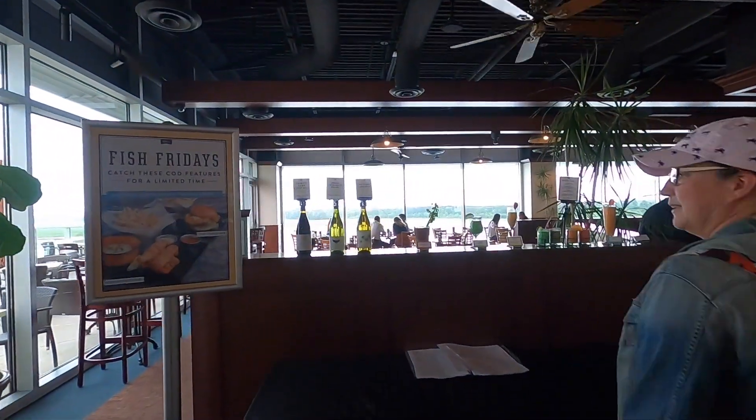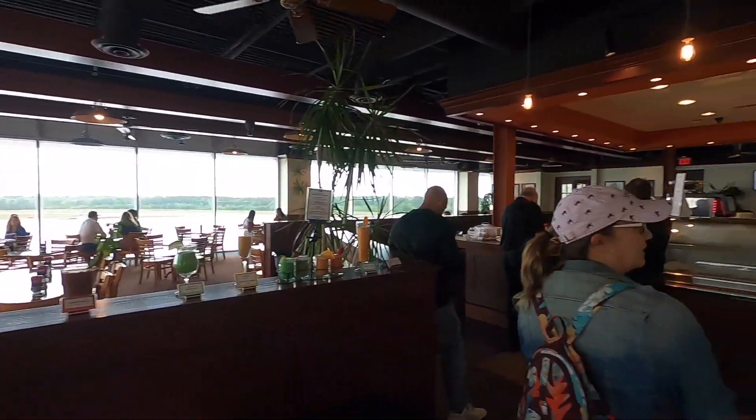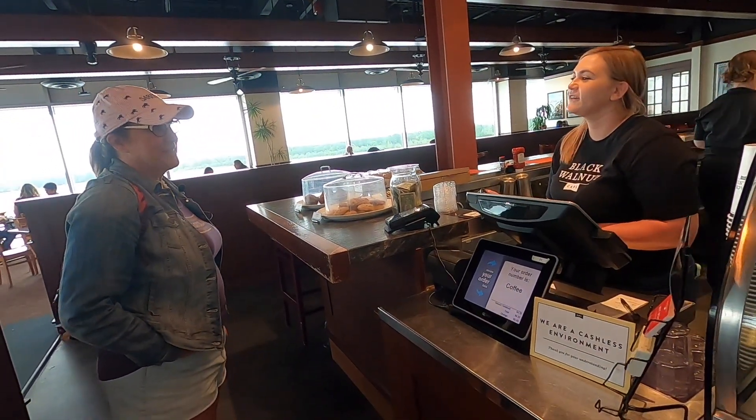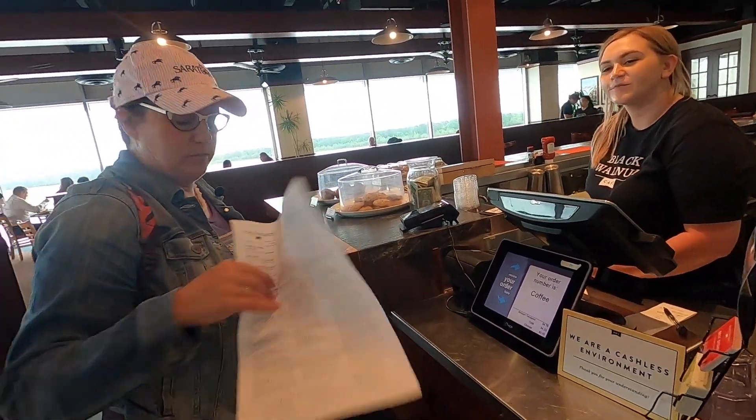You do need to order your food counter-service style, so we had to look over the menu and order at the counter. Then we were given this handy buzzer that will go off so they can find us, and they'll bring us our plates as well as all of our service utensils right here to the table.